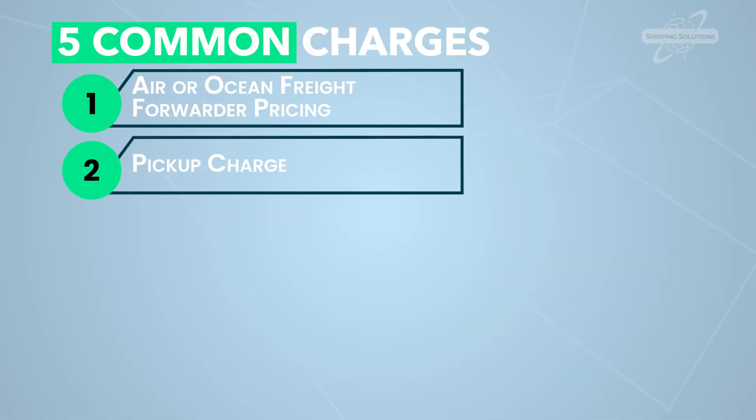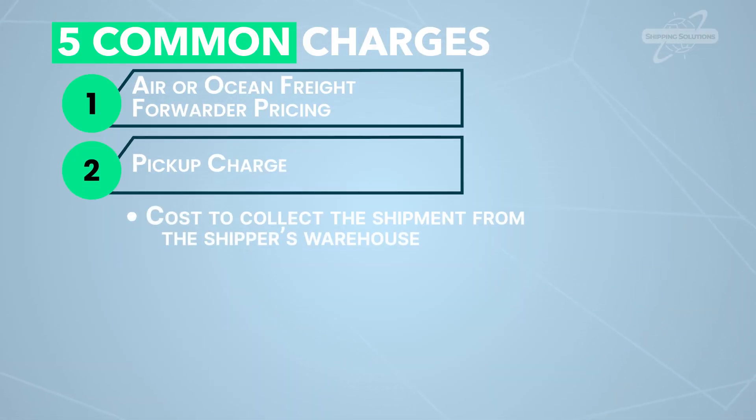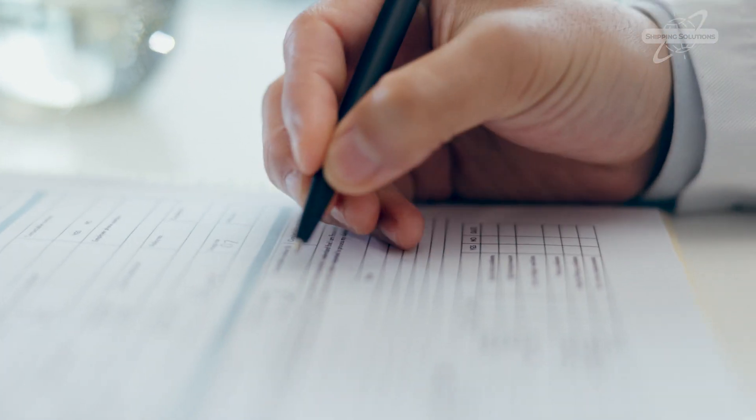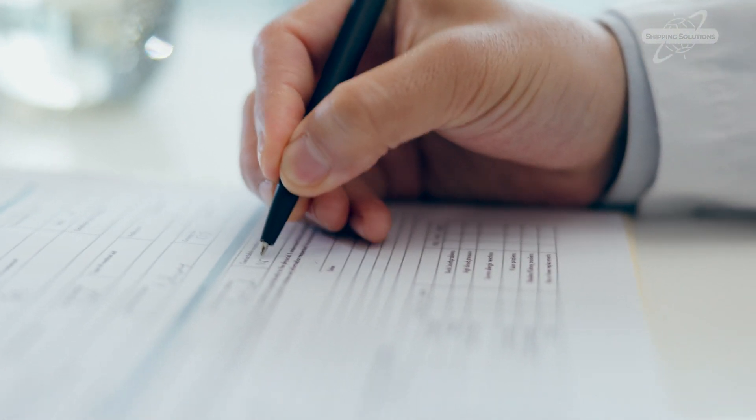Two: pickup charge — the cost to collect the shipment from the shipper's warehouse. Three: handling fee — paperwork, bills of lading, document prep. Think of this as the office admin fee for your shipment. It usually ranges from $35 to $75.